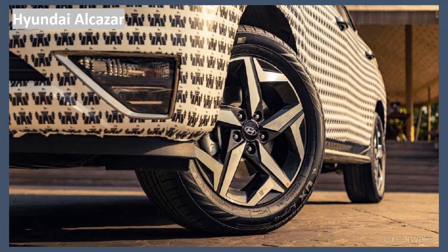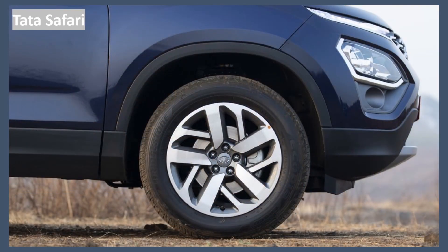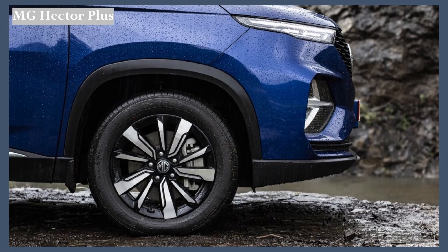Now let's check the wheel size and rims of each of these cars. The Hyundai Alcazar comes with 18-inch alloy wheels. The Tata Safari comes with 17-inch alloy wheels. The MG Hector also comes with 17-inch alloy wheels.